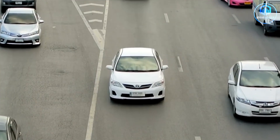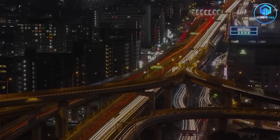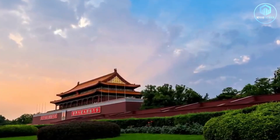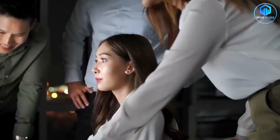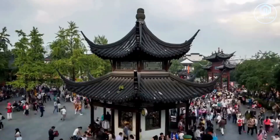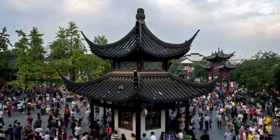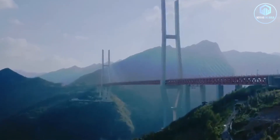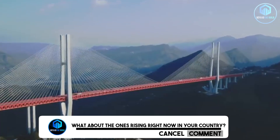For decades, progress meant sacrifice. Building the future meant bulldozing the past. But this project suggests another way — where design, planning and collaboration let us build with nature, not against it. The technology exists. The engineering works. The only question left is: do we have the will to use it? China built one highway this way. What about the next thousand? What about the ones rising right now in your country?